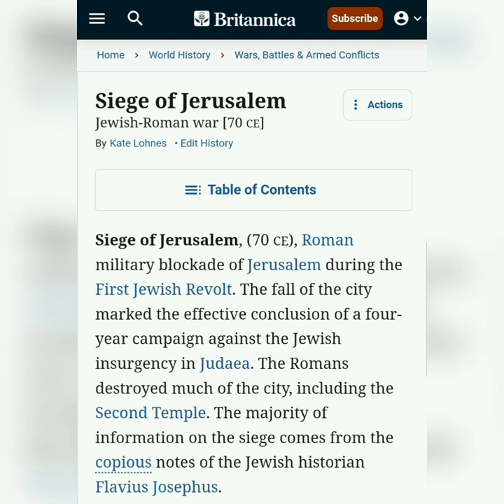The fall of the city marked the effective conclusion of a four-year campaign against the Jewish insurgency in Judea. The Romans destroyed much of the city, including the second temple. The majority of information on the siege comes from the copious notes of the Jewish historian Flavius Josephus.